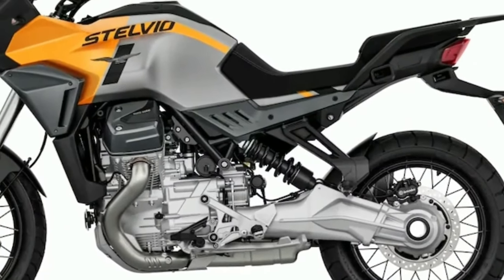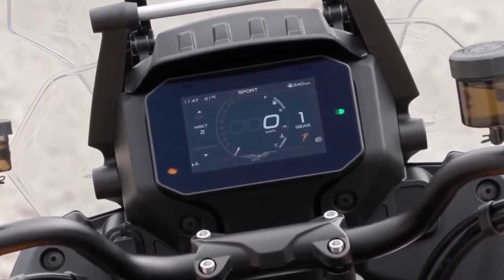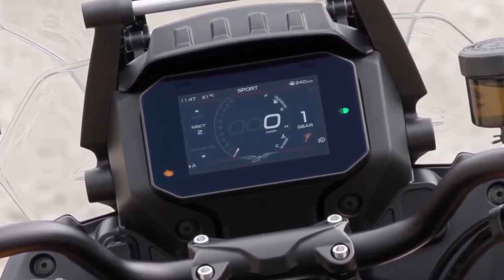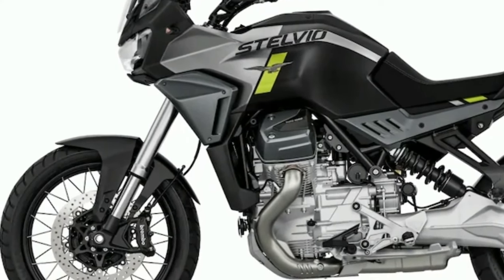Now it seems the testing phase is finally over and the motorcycle is ready to break the internet. Because images of the production-spec V100 Stelvio have been leaked on the internet — straight from Moto Guzzi dealerships.